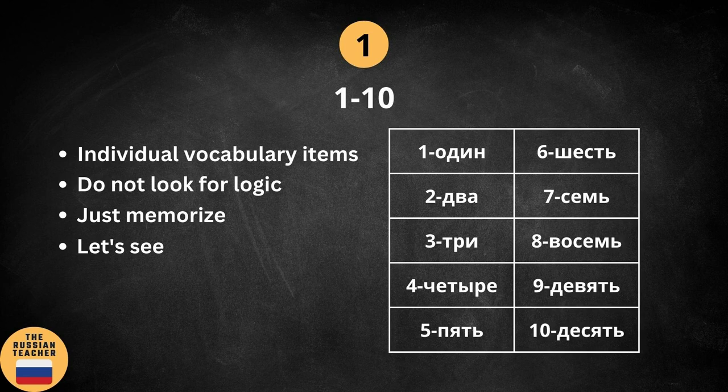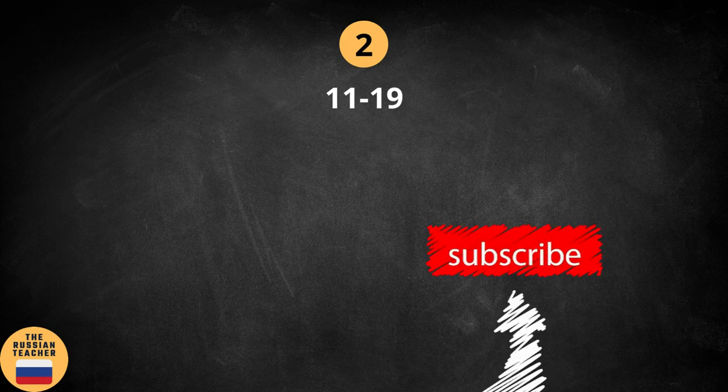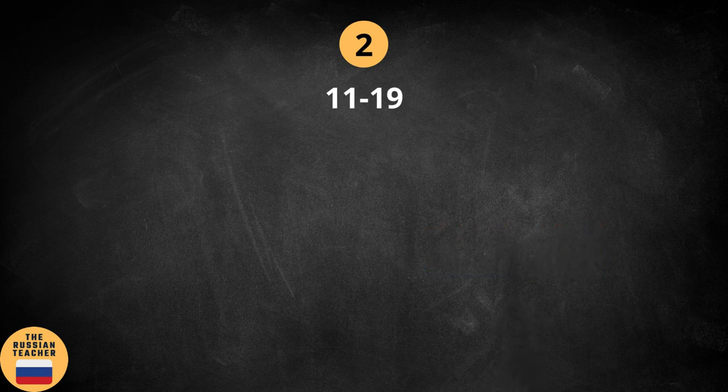Alright, good job. So this is the end of section 1. Now let's move on to numbers from 11 to 19. If you find this video useful, then please hit that like button under the video and subscribe to my channel. It does help me a lot and I really appreciate your support.